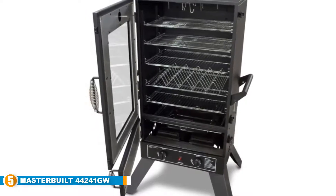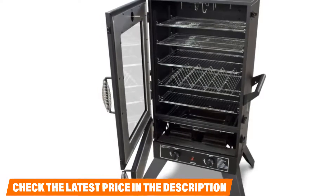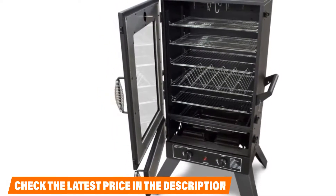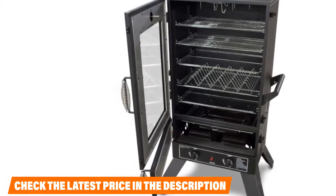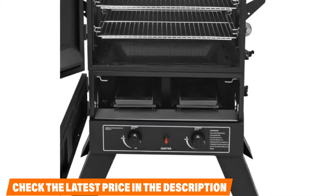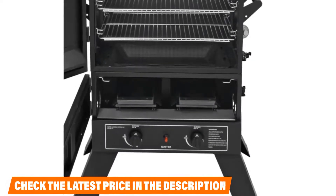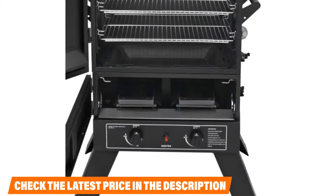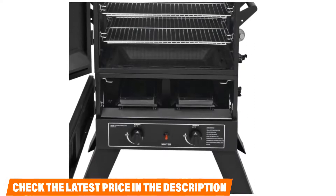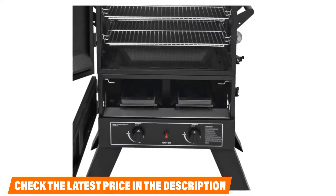It has a total of seven grills that can be used for multiple things at one time. Most consumers enjoy the different cooking configurations that come with this propane smoker. The only downside is that consumers have expressed disappointment in the lack of customer service response from the manufacturer when they needed to contact them for any issues.